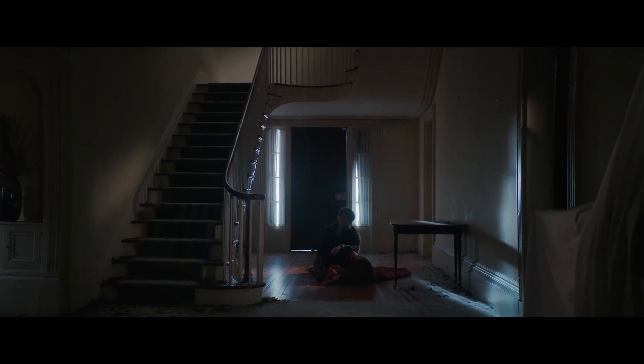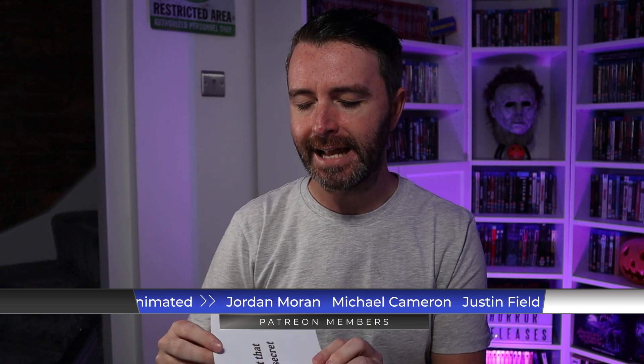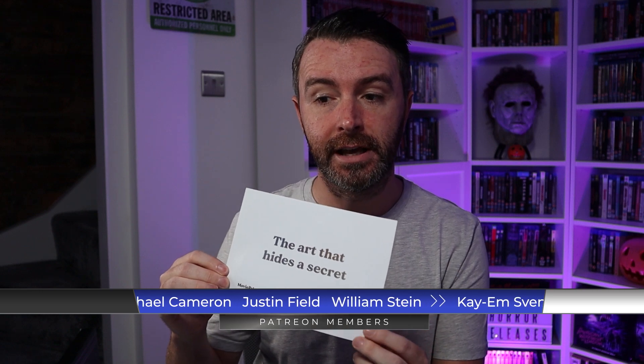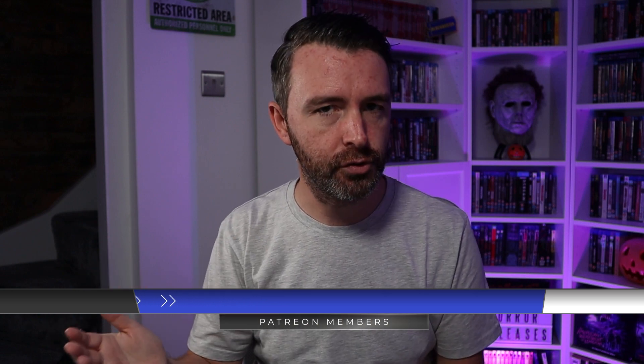But before we do that, I've got something very special to show you. It is obviously Halloween related. A company called Movie Palette got in touch with me and asked me to promote one of their products. I had heard of them before. They're basically a company that creates art that hides a secret. It's a canvas of any movie of your choosing, and I obviously chose Halloween.